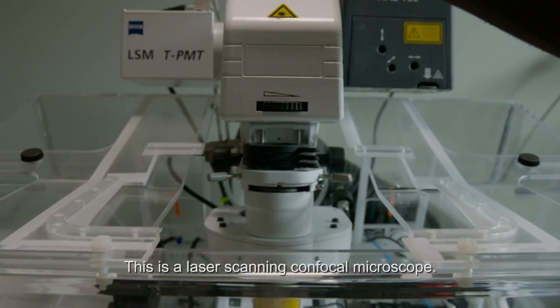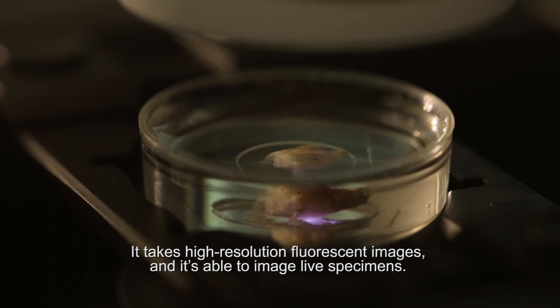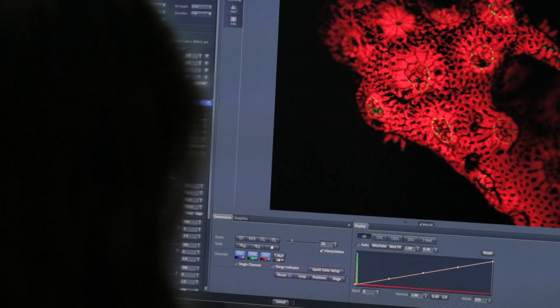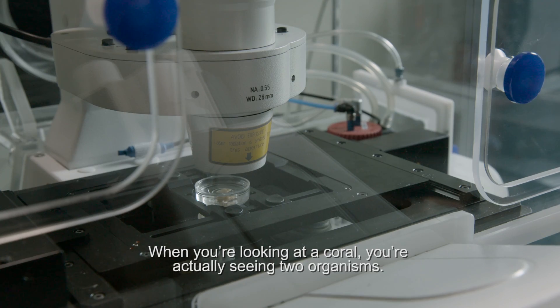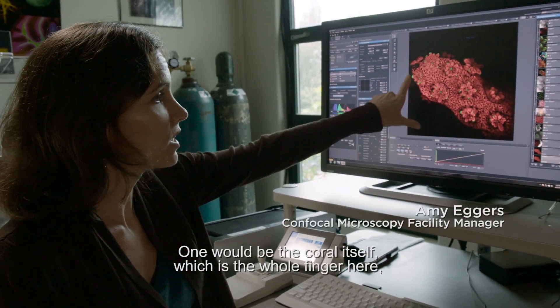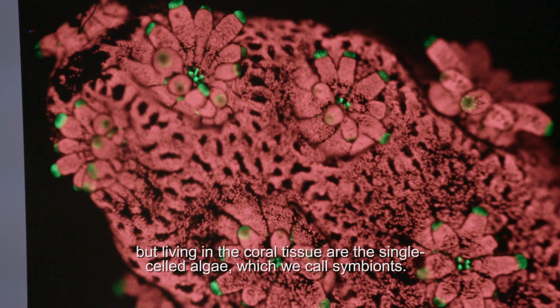This is a laser scanning confocal microscope. It takes high resolution fluorescent images and is able to image live specimens. When you're looking at a coral, you're actually seeing two organisms — one would be the coral itself, which is the whole finger here, but living in the coral tissue are the single cell algae.